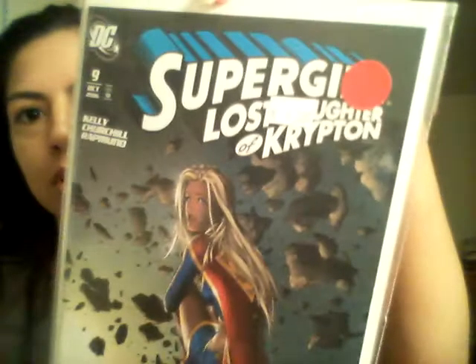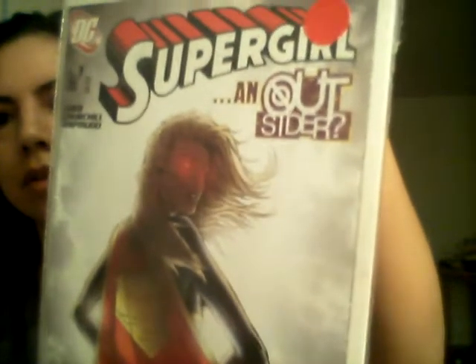This one is Supergirl, 'Lost Daughter of Krypton,' and there's the artwork on that one. This one is number 9, October 2006. And this one is 'Supergirl and Outsider' — number 3, December 2005. I will have to check and make sure that they are actually age appropriate. I was looking at maybe the artists or the writers. I really know nothing about comic books, so I won't even get into that.